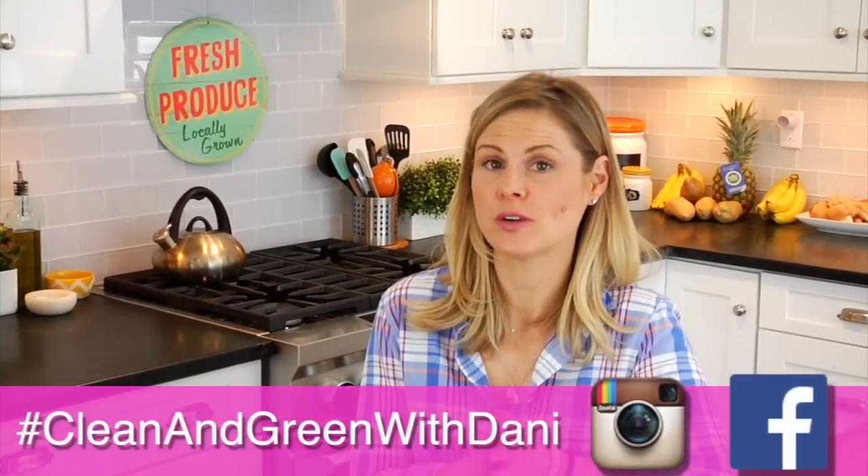Hey guys, it is Dani and we have officially entered into spring. I wanted to take this time of year and focus on all things green. I sent you guys an email some time back, put it on social media, put it in my newsletter, and asked you guys: would you rather see a series based on green juices and smoothies, or a series based on salads and salad dressings? Naturally you guys were split right down the middle. So I have decided to take the entire month of April and do a series based on all things green. I'm going to be calling this series Clean and Green with Dani.